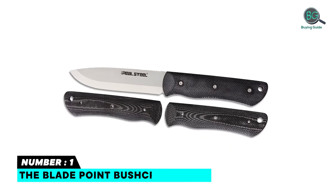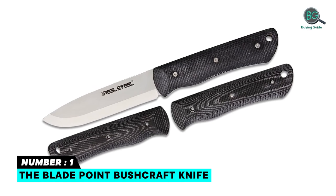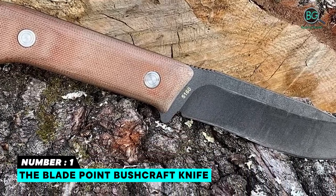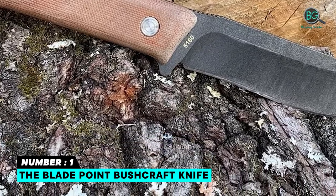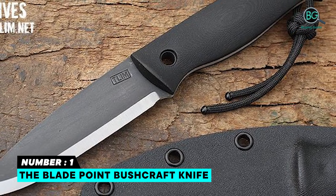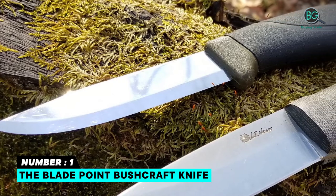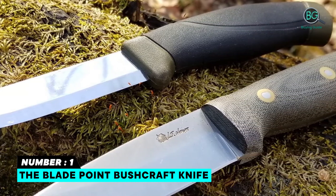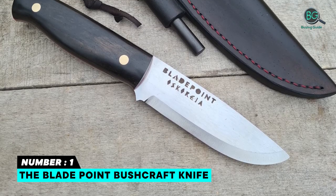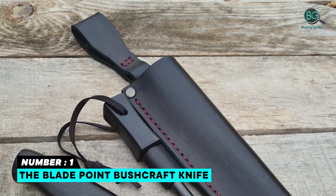Number one: The Blade Point bushcraft knife. This hunting knife blade is 1095 high carbon steel, full tang, durable solid fixed blade. Comes sharp with a thin layer of oil to avoid rust during shipment. Full tang knife handle with leather sheath. Ergonomic handles, well made and heavy duty, versatile and performs several tasks. Quality hard shell sheath. Safety features included.